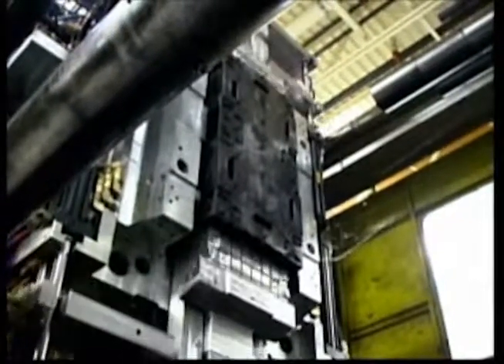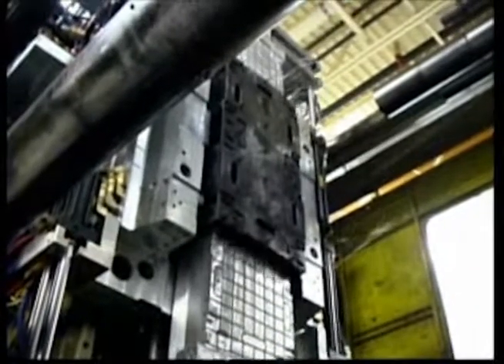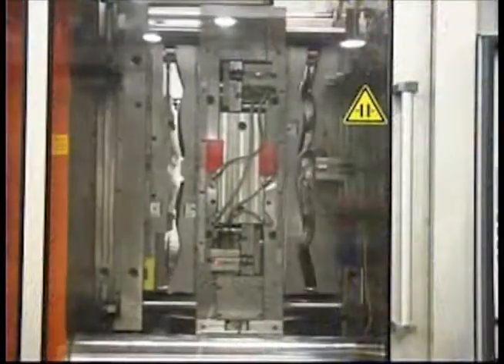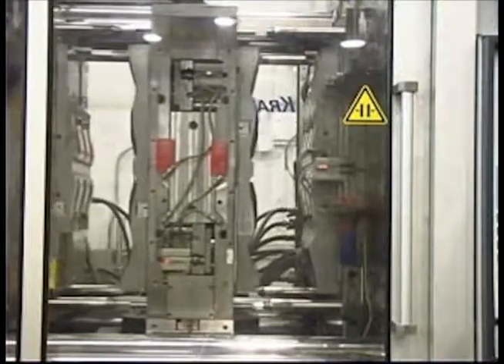When a mold is finished, Strowig's personnel will come to your facility to verify productive and efficient integration of the tool — another added step to achieve higher customer satisfaction.